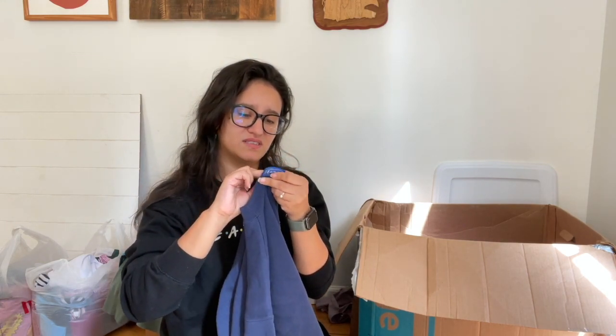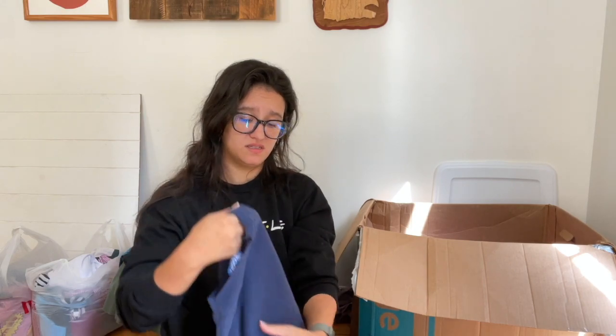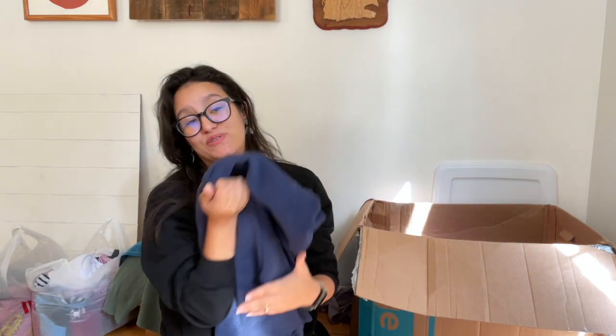Here's a cute little embroidered crew neck — the size has rubbed off so I don't know if this is a vintage piece. I'm going to say it's a large or extra large. It was just too cute to leave behind — so adorable.